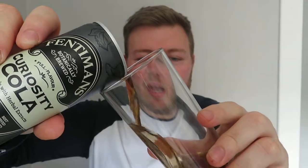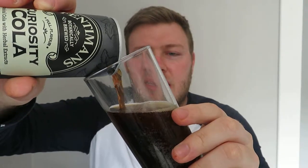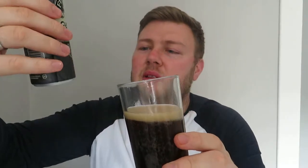Glass tumbler, Fentimins Curiosity Cola. Wow — a good bit of fizz, a bit of life in there guys. I'll leave the dregs in the can for Mrs. Well, for once she didn't pick this up for me. Mrs — we've got like a double act in the gobby team: she buys the stuff, she'll get me the stuff, and I just put my ugly face on the video and review it.